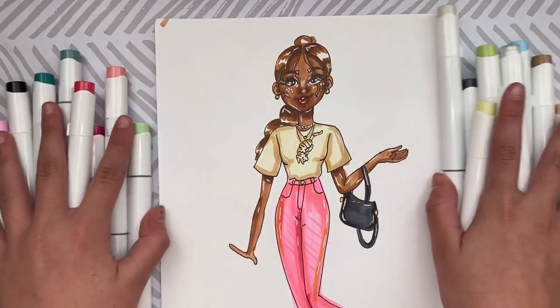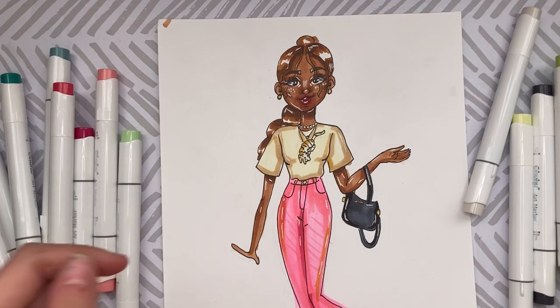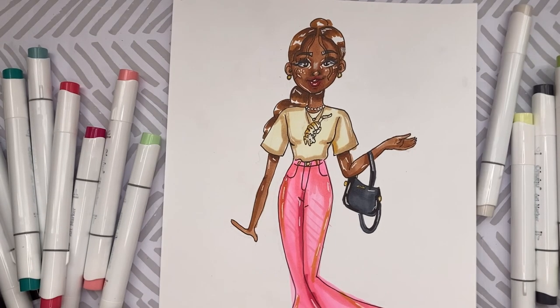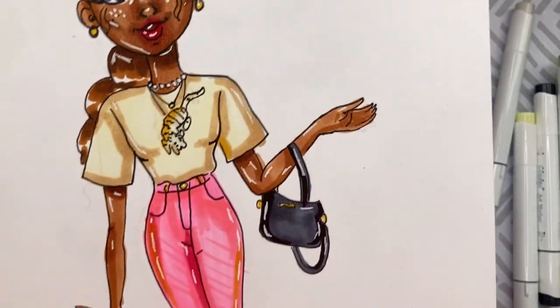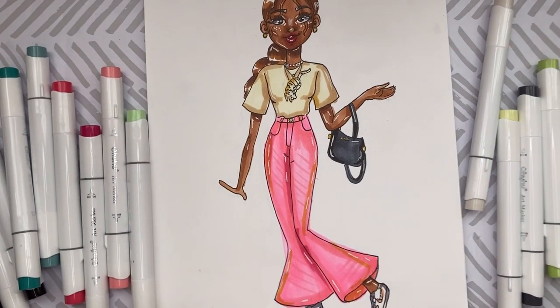Here's the finished illustration! I really love it. I tried to bring some of the shirt color into the pants so it could be more color-cohesive, and the white gel pen really brought it all together. The tiger didn't turn out half as bad, and I love how I put some yellows in the pants — it looks super pretty.